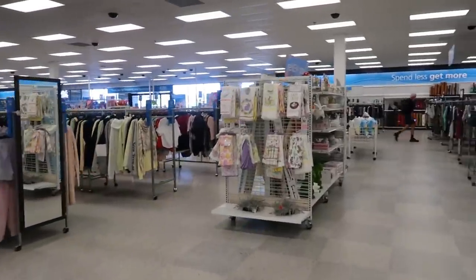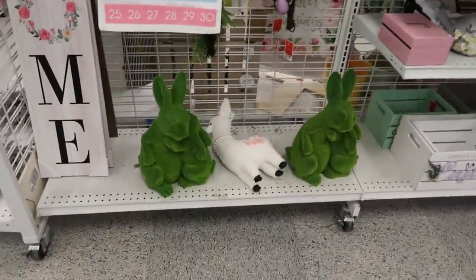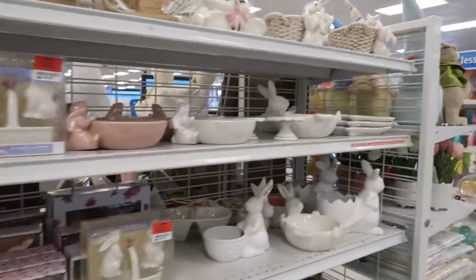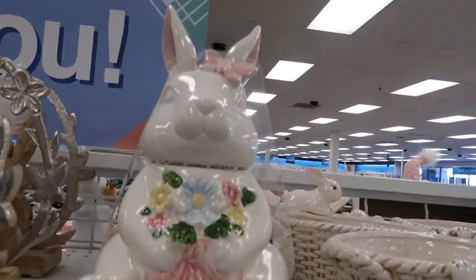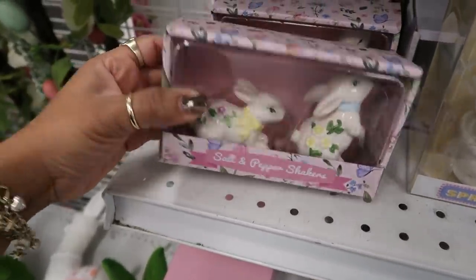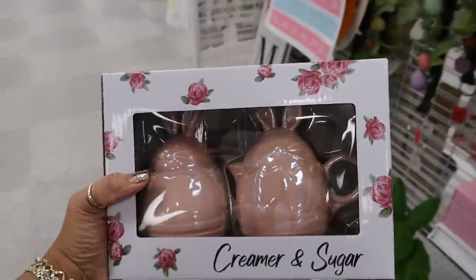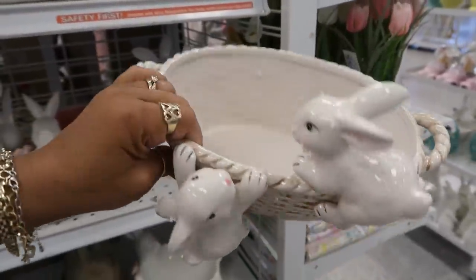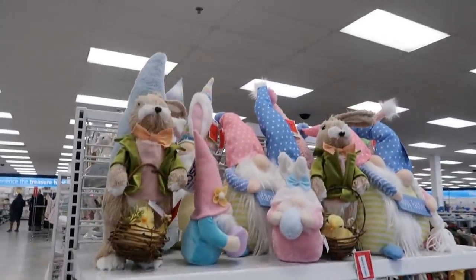I didn't see any Easter stuff on the opposite side of the store or in the back, so I'm assuming it's up here. Yep, they have a few things at this location, not a bunch. I like this little calendar for $9.99 — a little carrot. Oh look at her, she's only $12, that's super cute! Four dollars for the salt and pepper shakers. This one is a creamer and sugar set for $9. This bowl is so cute — look at her hanging all out the basket — that's only $10.